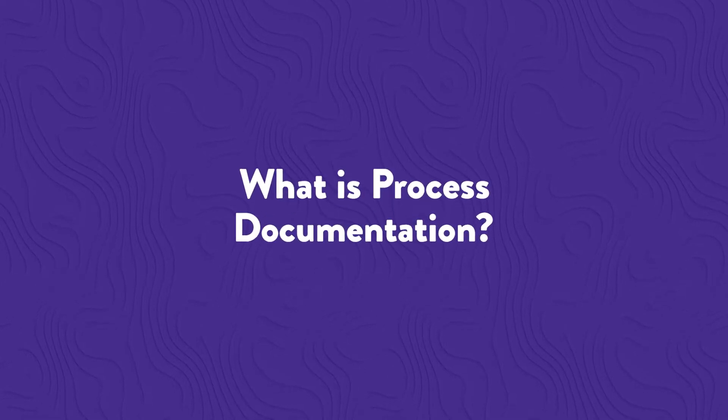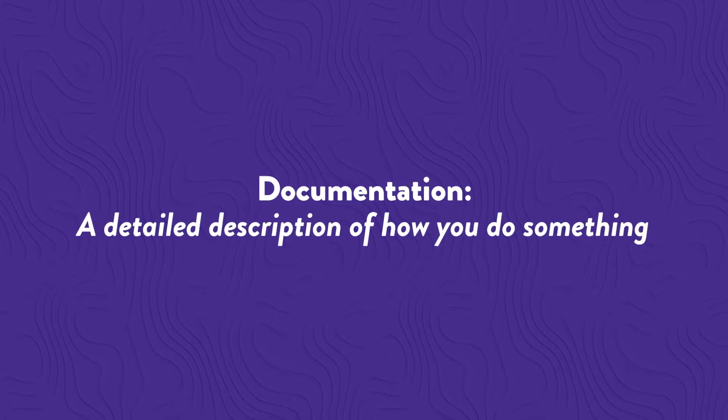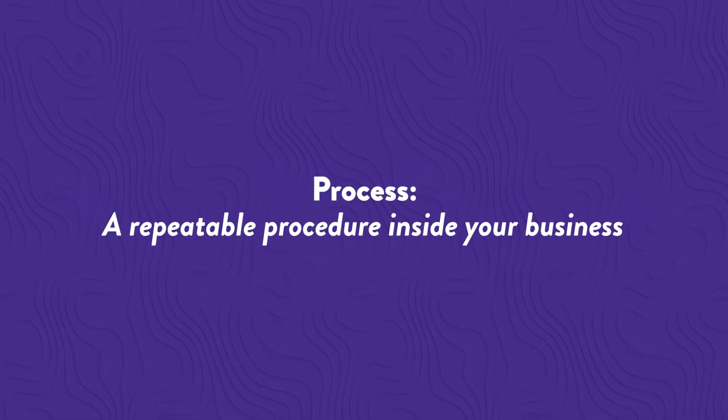What is process documentation? Documentation is just a detailed description of how you do something, and a process is a repeatable procedure inside your business. Internally, documenting your processes is the simple act of writing down the step-by-step procedures of how you do anything repeatedly.